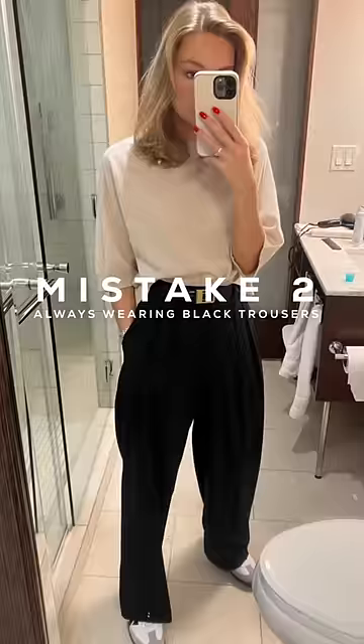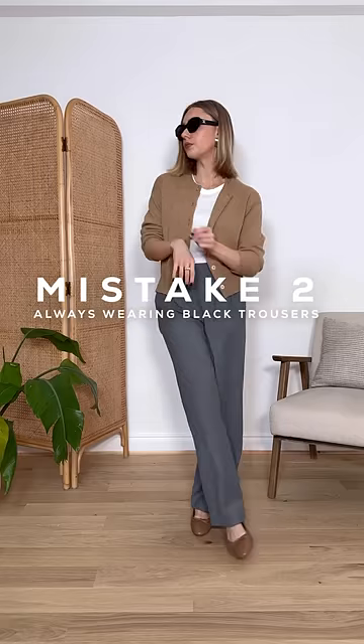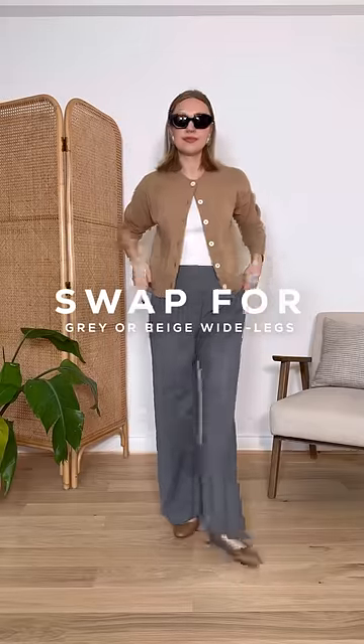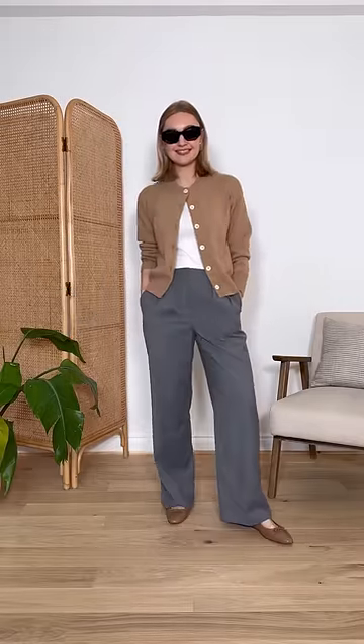Mistake number two is always wearing black trousers. Yes, they are easy and versatile, but you can make a small change to create a similar look. Swap your black wide leg trousers to a grey or beige pair and see how it boosts the outfit.